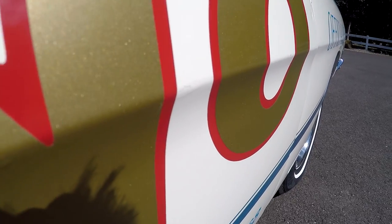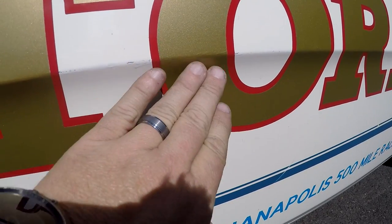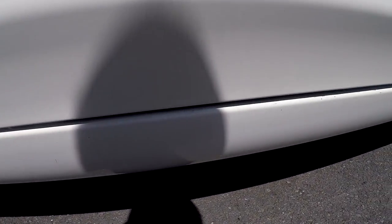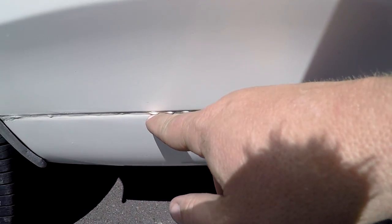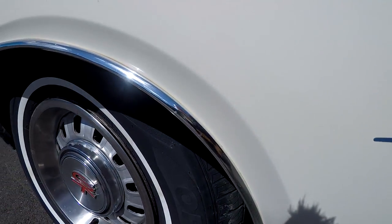You can see a little chip right there, some little chips that have been touched up. The rockers are really, really good. Again, you're going to see little white touch-ups on the car. That seam area isn't rust — that's just the seam sealer right there.